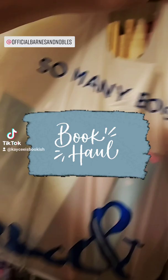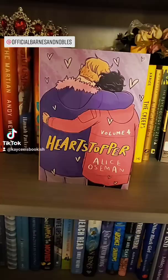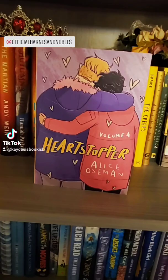Hi friends! So I did some book shopping at Barnes & Noble, which is really exciting because I don't have one locally, and I'm going to show you what I got.